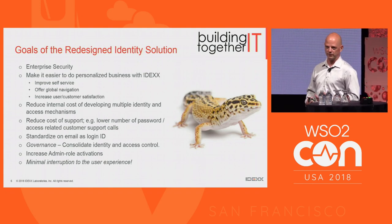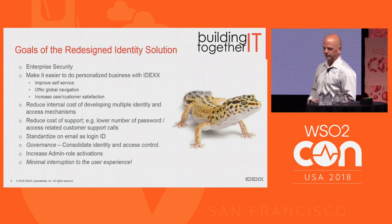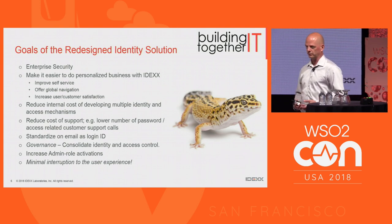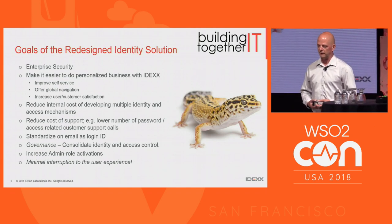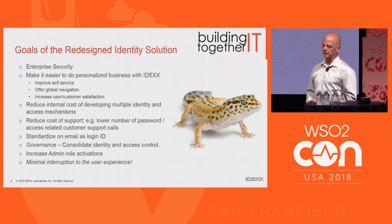Oftentimes what happened was a new ID was created for you, so now you've got yet another ID within the IDEX ecosystem of applications. Email also allowed us to avoid the use of security questions, which we realize is not a best practice anymore and is being phased out. So we standardized on the email-based login.